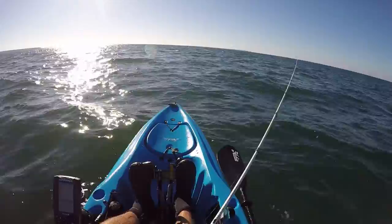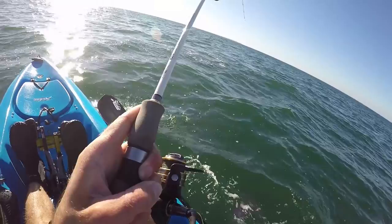Here we go, this is it! There he is! Uh oh. No!